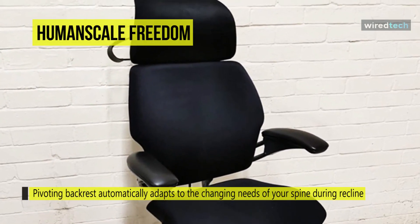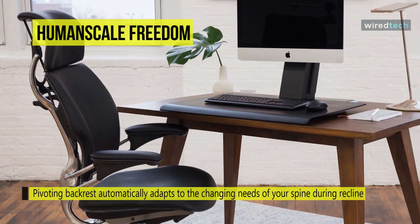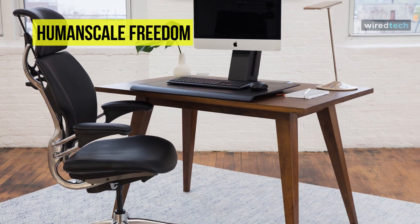Plus, its body-friendly armrests move up and down together, staying with the user during recline for continuous comfort and support. Unlike other chair designs, its armrests are attached to the chair's back to ensure synchronous use.